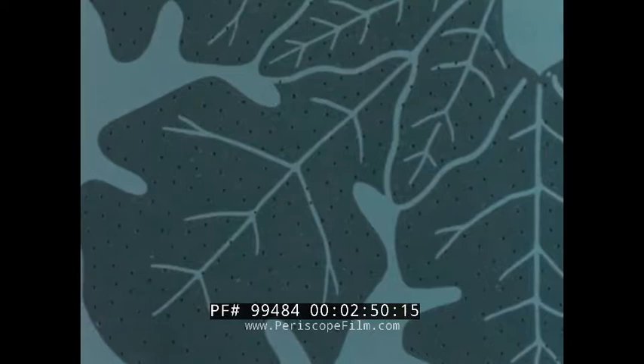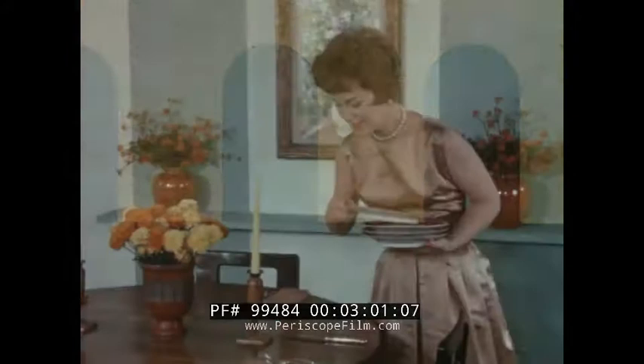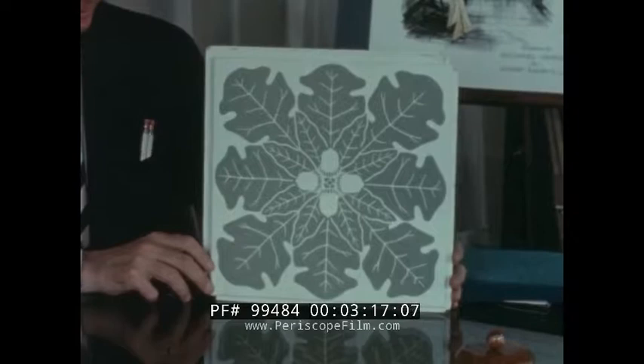What a difference an acoustical ceiling makes. The tiny perforations absorb up to 75% of the room noise that strikes them. The loveliest setting seems even lovelier when you know your guests will enjoy the conversation as well as the dinner. This pattern, a happy marriage of modern acoustics and stylish beauty, is called Medallion.